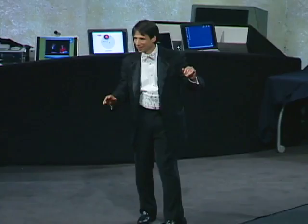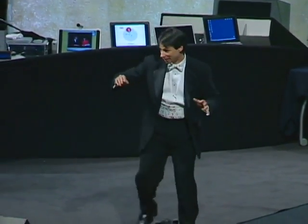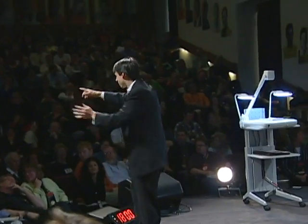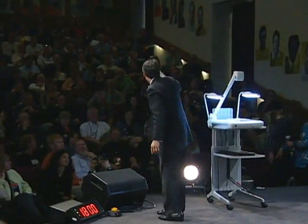By any chance, did anyone happen to bring with them this morning a calculator? Seriously, if you have a calculator with you, raise your hand. Did your hand go up? Bring it out. Anybody else? I see one way in the back.